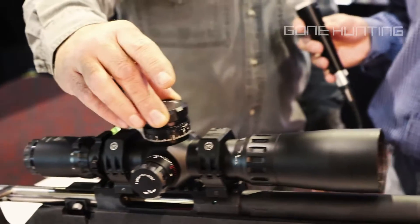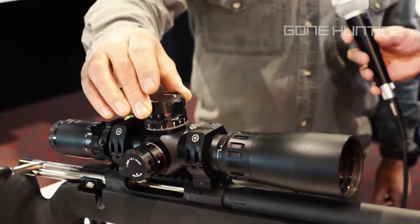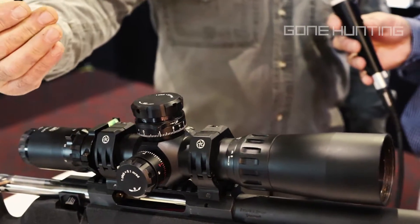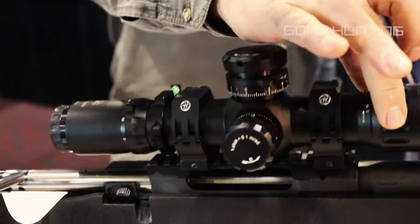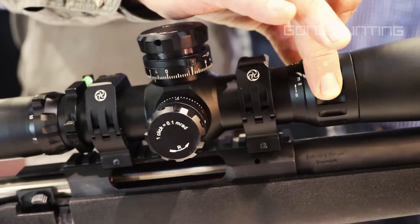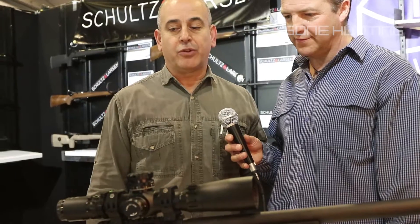And what have we chosen for the optics for this one? The optics on this one is the IOR, manufactured in Romania. They are famous for their shot glass for ultra-long range shooting and also famous for their perfect tracking on this particular scope, the 4-28.